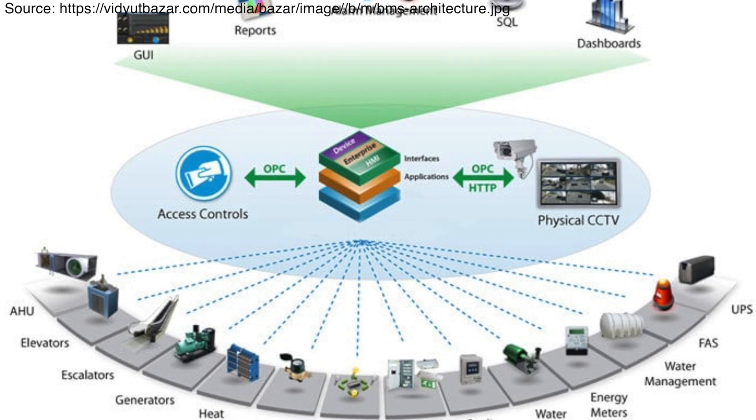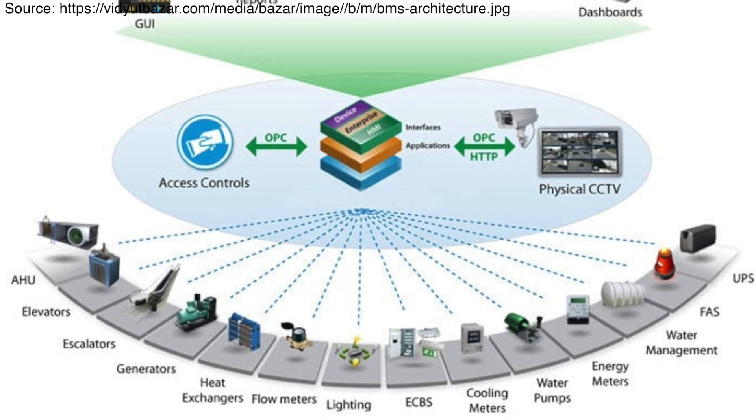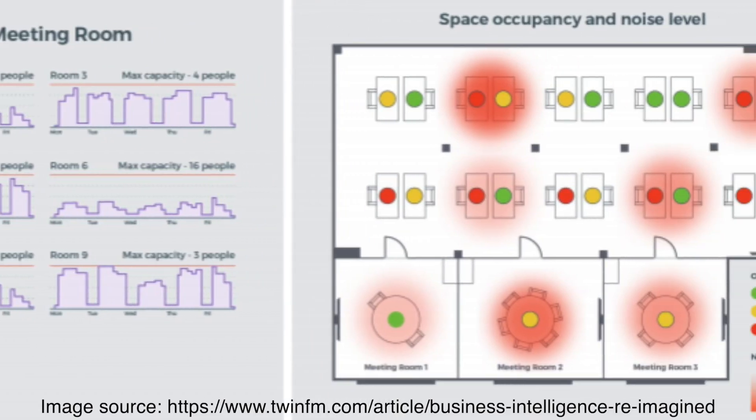BMS technologies provide security and access control, occupancy planning and occupancy measurement. Smart energy management and metering has been another big area of big data application.